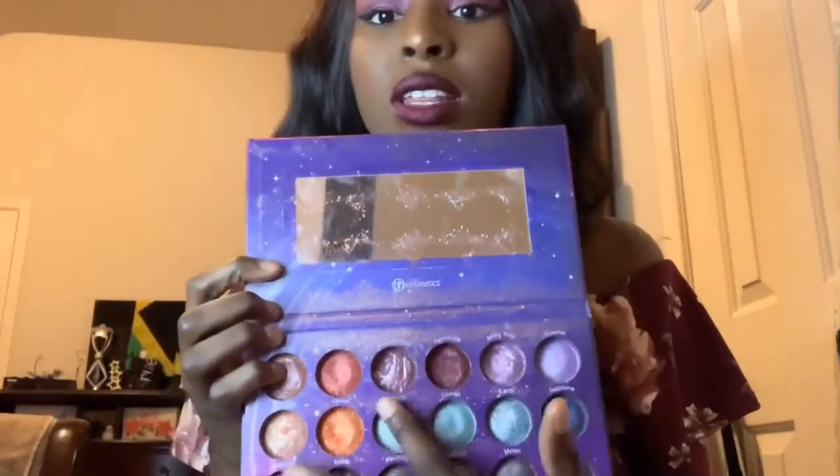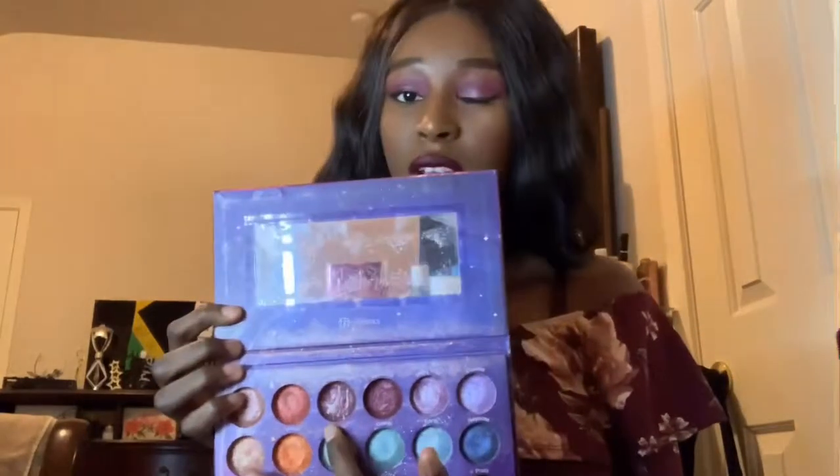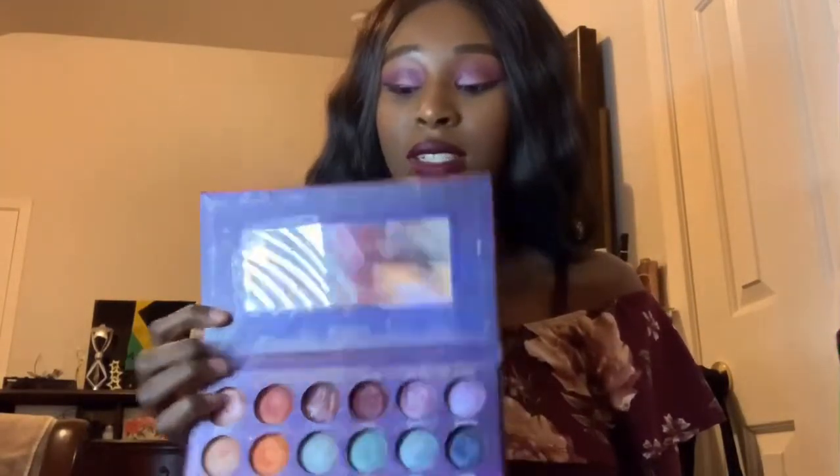When I first started doing makeup I couldn't find eyeshadow that would pop on my dark skin, but as you can see I have BH Cosmetics on right now and it is popping. I actually have on the Galaxy chic palette by BH Cosmetics - the dark shade and the bright lid shade. The colors pop so well. I have like three or four BH Cosmetics palettes and I will never stop buying them.